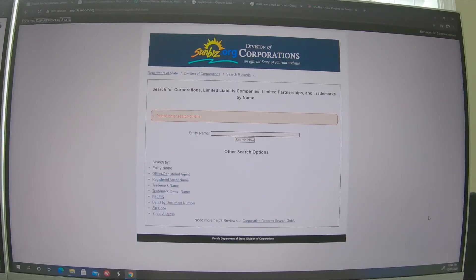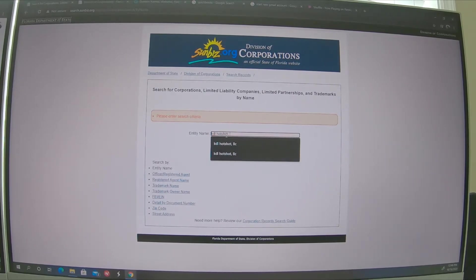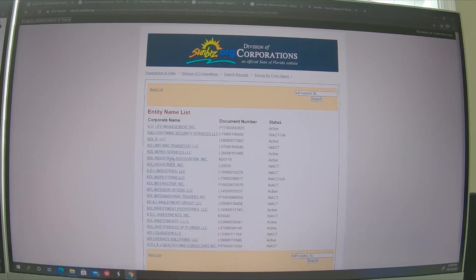Let's get into this video. If anybody has any questions, please let me know. So first thing you want to do is go to the division of corporations in your state. I'm down here in Florida, so ours is sunbiz.org. What you want to do first and foremost is search for the entity name — whatever you're wanting to call your company. I was going with KDL Hotshot, and LLC has to be included in the name. Search it, and as you can see right away, it is not there. That's a good start for me.